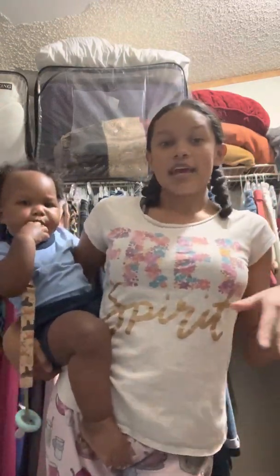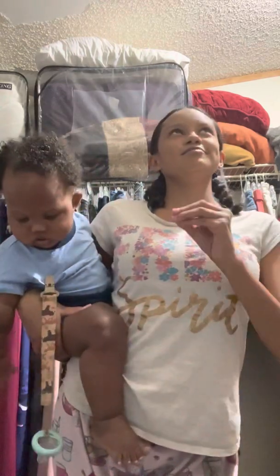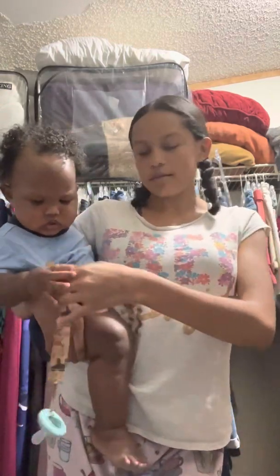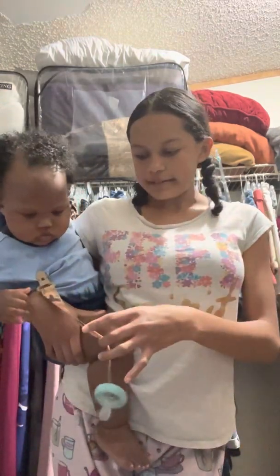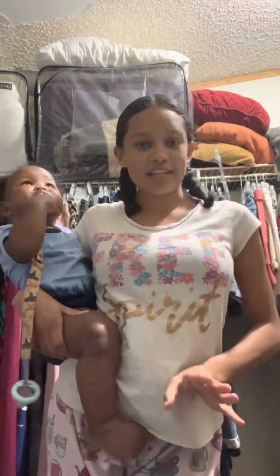Hey everybody, welcome back to our channel! Today it's just me and Jonah. This is Jonah, he's eight months, gonna be nine months. I'm Yaslin, the oldest child. I help out a lot when it comes to him, you know, just being helpful — I love baby brother. We're gonna be doing a night routine with Jonah, just to show you everything we do.